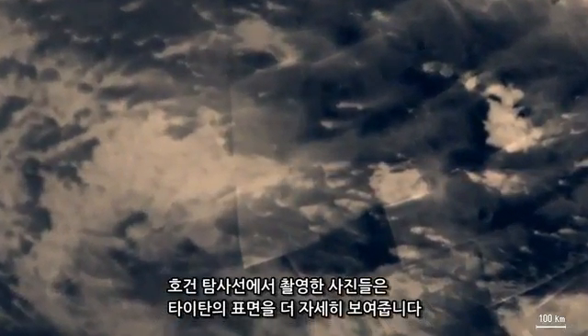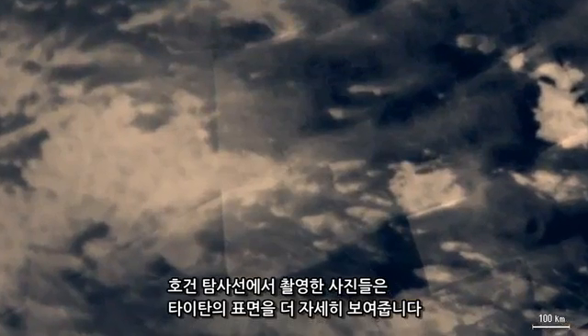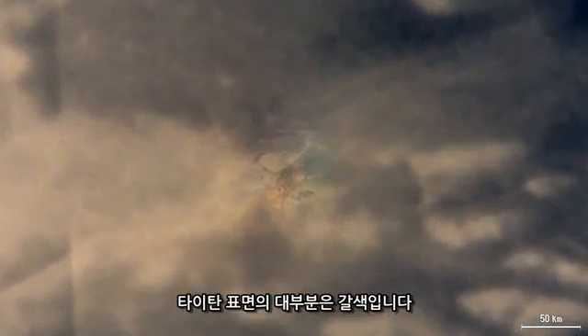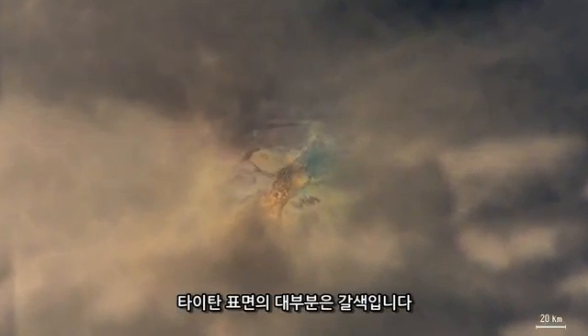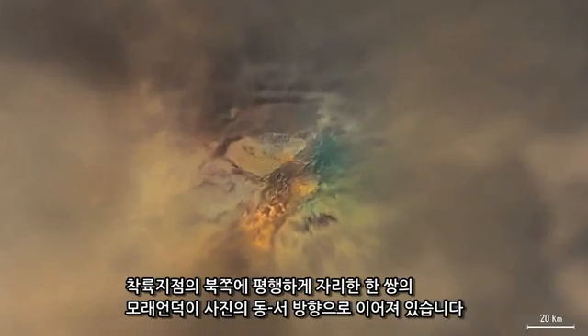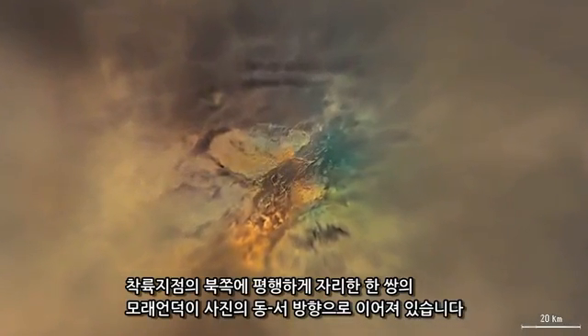Images taken from the Huygens probe show Titan's surface in more detail. The probe had spectrometers that measured small variations in the color of Titan's surface, which are exaggerated here. Most of Titan's surface is brown. North of the landing site, a pair of parallel dark dunes stretch east-west along the image.